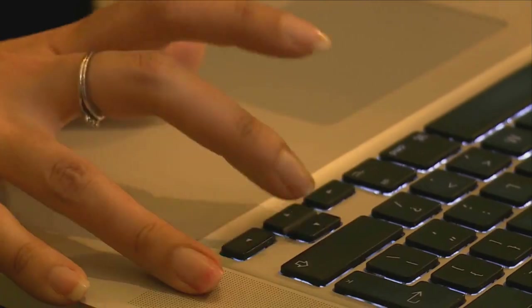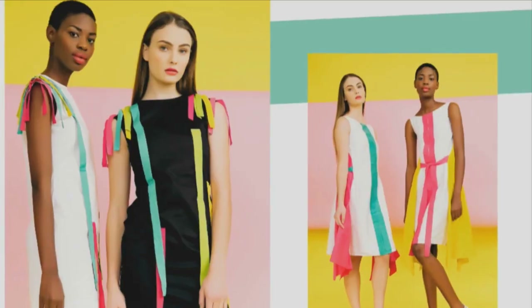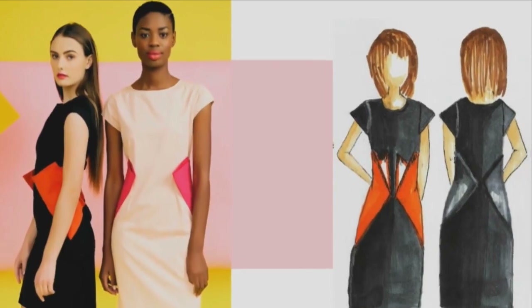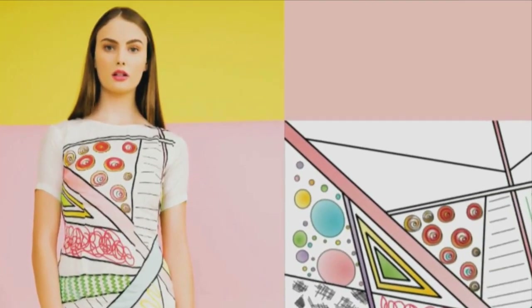People always ask where I normally get inspiration for my collection. Inspiration comes from many things — it's either traveling, the different experiences, or what mood I am in at the moment during that period of time.